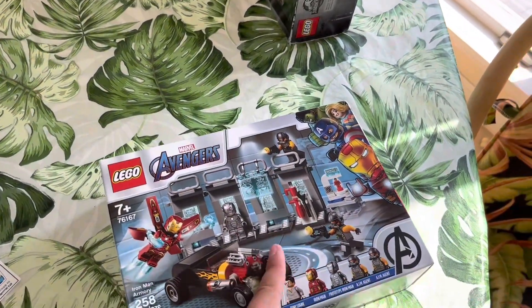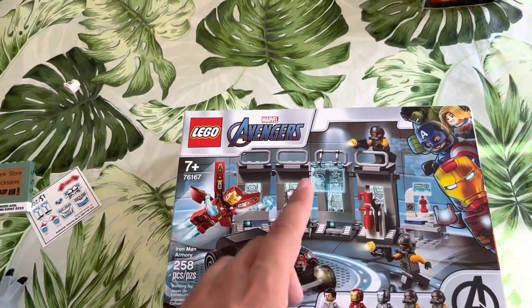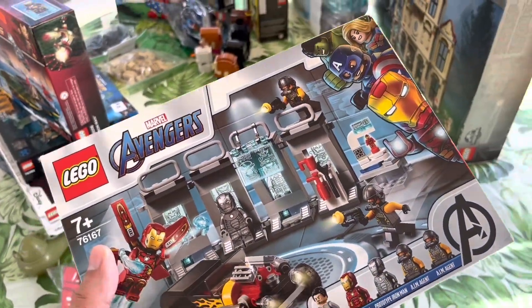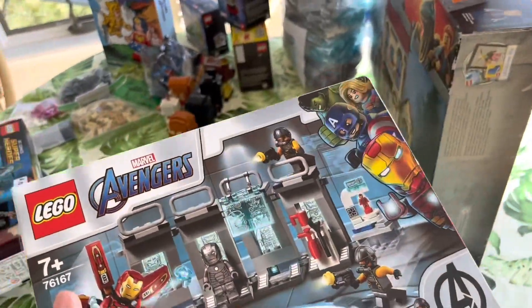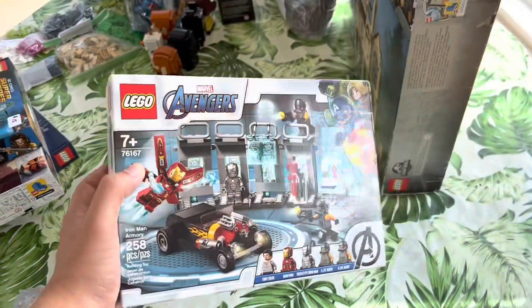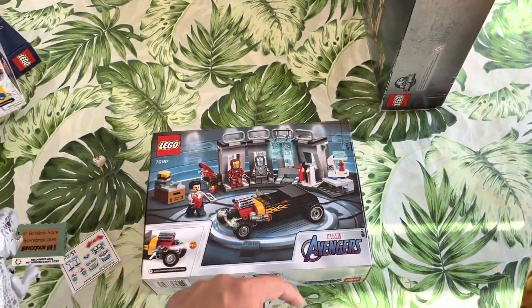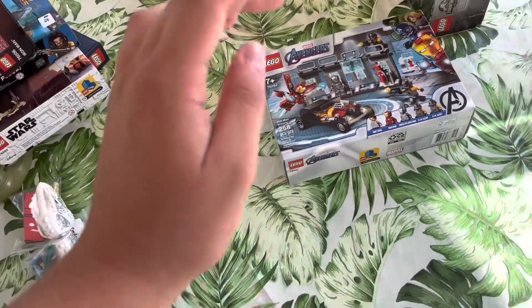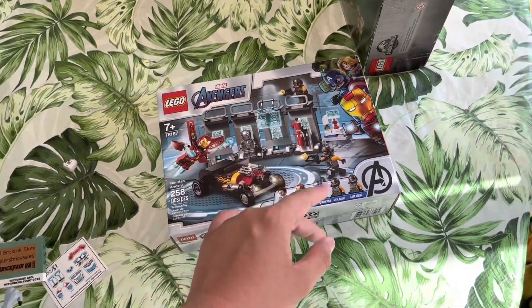I also got the Avengers Iron Man Armory set for $20, which is about $10–$20 below current market value — the set goes for about $40. To get this for half off after retirement is pretty cool. I also got the Star Wars dropship 20th Anniversary set for $20, but I ended up selling that to help fund another purchase — I'll explain that in a bit.